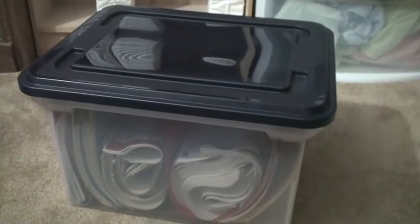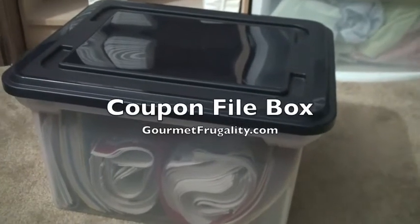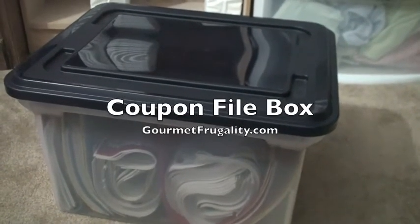Hi everyone, this is Erin Cathcart from Gourmet Frugality, and this week I wanted to give you a peek inside my coupon file box.